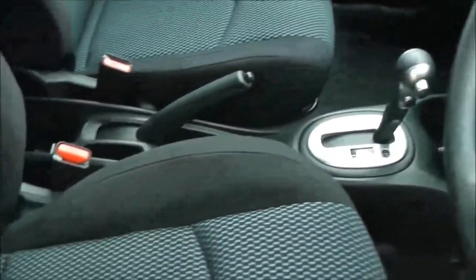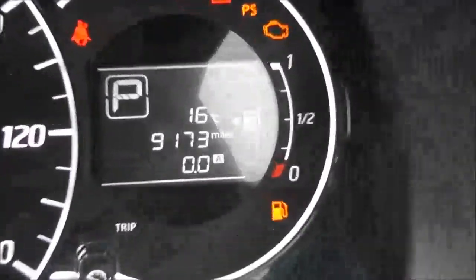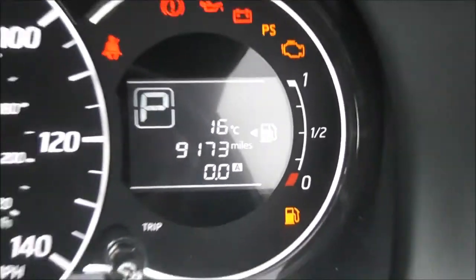Inside, the upholstery is in excellent condition — a black and blue patterned cloth. The current mileage reads 9,173 miles.